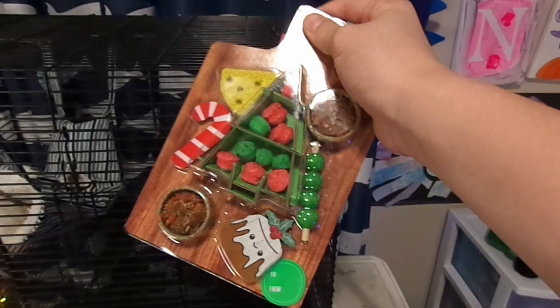What's up everyone? Today is Christmas Day. Me and my family got the rats this cute little treat for Christmas. Merry Christmas everyone, and let's give this to the rats.